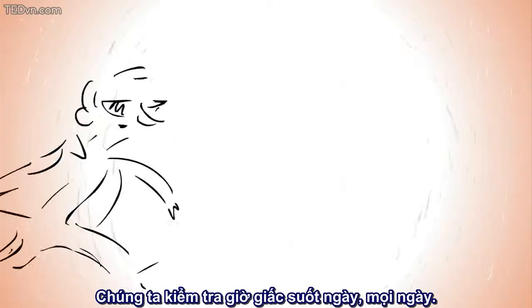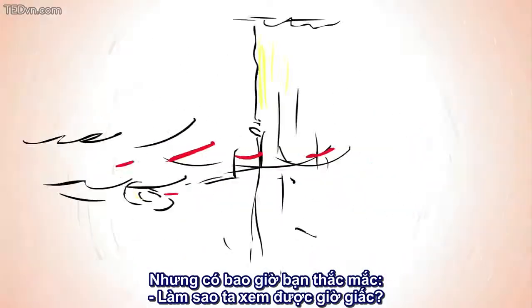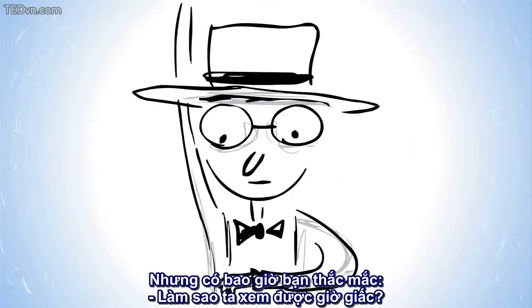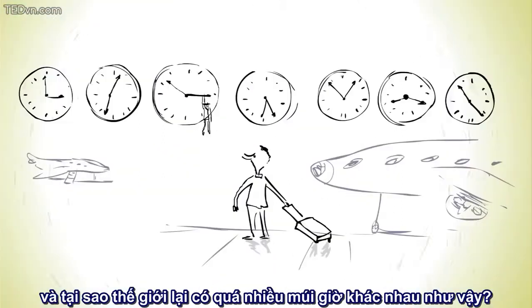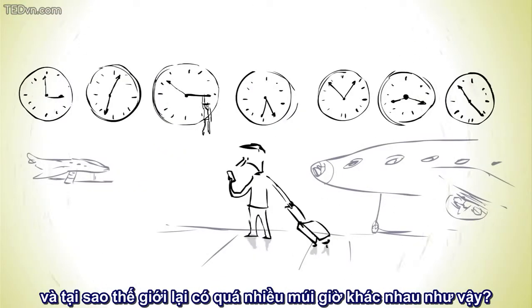We check the time every day, all day long. But did you ever wonder where did telling time come from? Why does it matter what time it is? Who determined the clock, and why in the world are there so many different time zones?